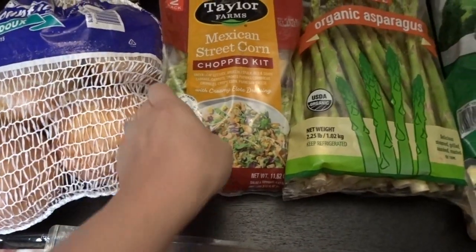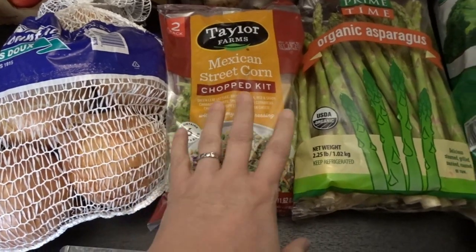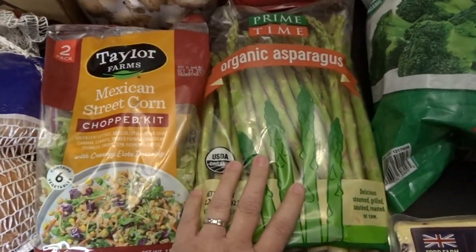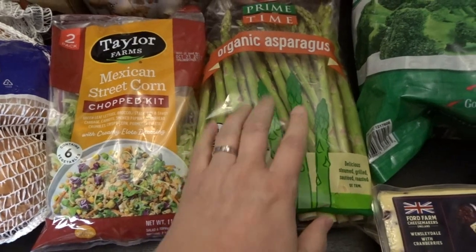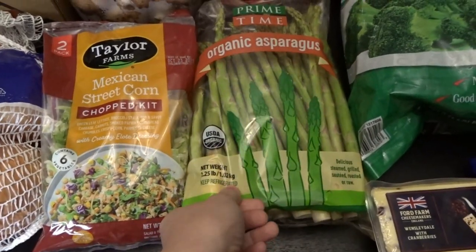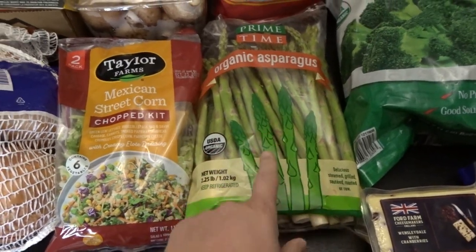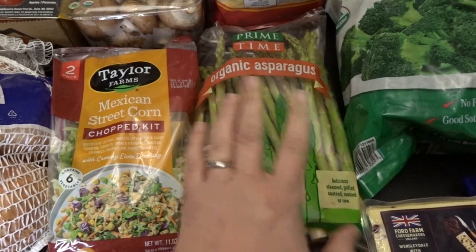I also got another two-pack of the Mexican street corn chopped salad kit, which we really love. And a nice big bag of organic asparagus — we love asparagus, so whenever I see asparagus that looks pretty good I definitely pick some up. I picked up some earlier from Trader Joe's this month.